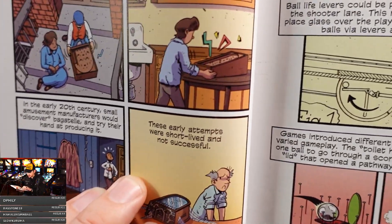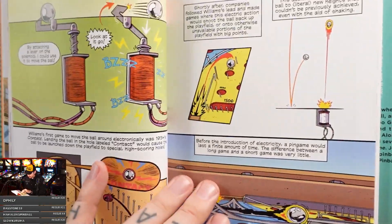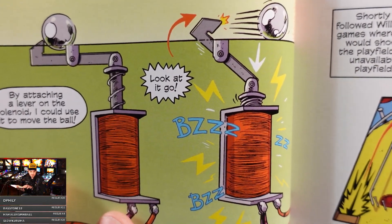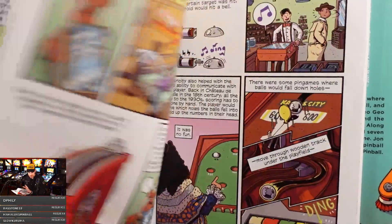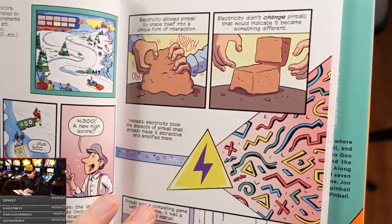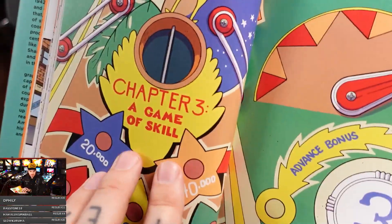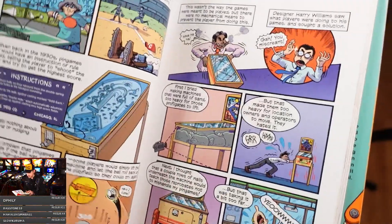The early attempts were short-lived and not successful — the bagatelle games. These illustrations — I don't know if you ever saw his early zine work where he drew these mechanisms, but look how great this is. He's explaining how the kickback works. Moving right along — did we miss it? Humpty Dumpty, adding the flipper — a game of skill. John Chad wrote the book and did all the artwork. It's phenomenal looking.